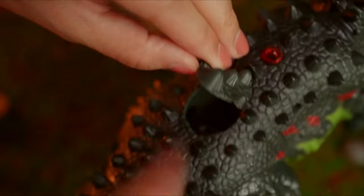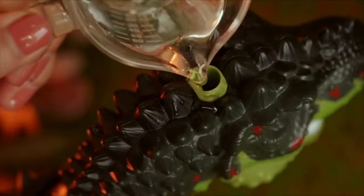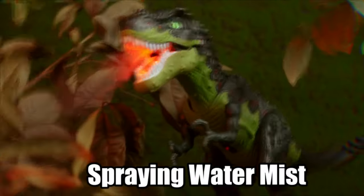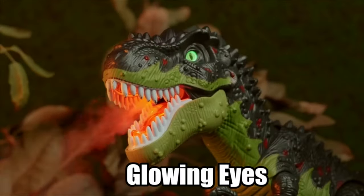Six dinosaur eggs are included. If you put them inside the dinosaur, it will lay eggs while walking. It also has glowing eyes and a roaring voice. This dinosaur roars and sprays water mist. With the red light in its mouth, the dinosaur appears to be spraying fire.